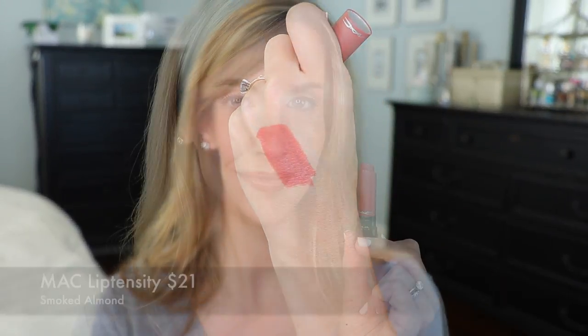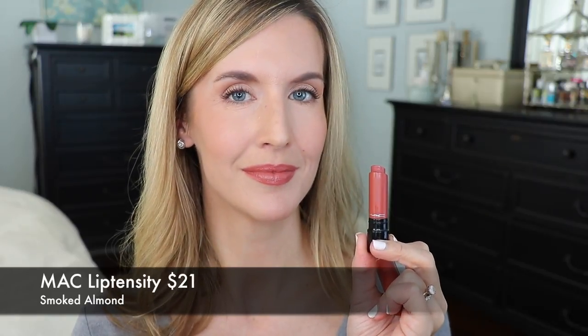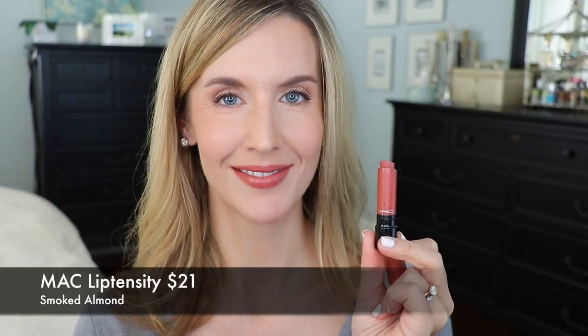I feel like we heard a lot about the MAC Lip Tensities for a hot minute and then they completely disappeared. This one is in the shade Smoked Almond. I don't wear it as much year-round because it's a little deeper, with a brownish undertone — though it is somewhat neutral. But there are some orangey undertones in there that to me make it a perfect wearable everyday shade for fall. These are so creamy yet long wearing — some of my favorite lipstick formulas. Smoked Almond is a beautiful fall shade.